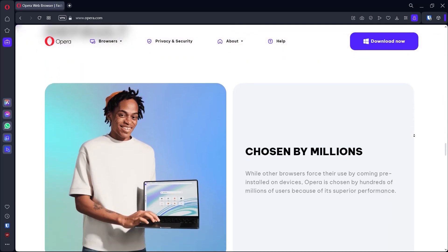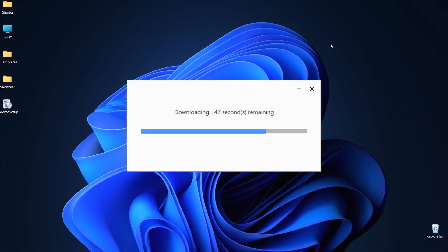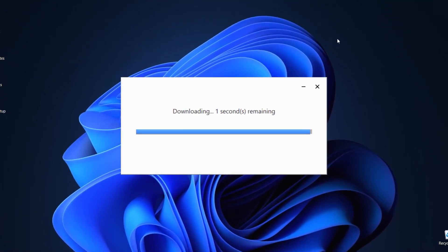But I decided to give the Opera browser a try and it's now a month — I've not been able to stop. I actually had to reinstall Chrome just to make this video, just in case there's something I have to show. I have not used it in a while.